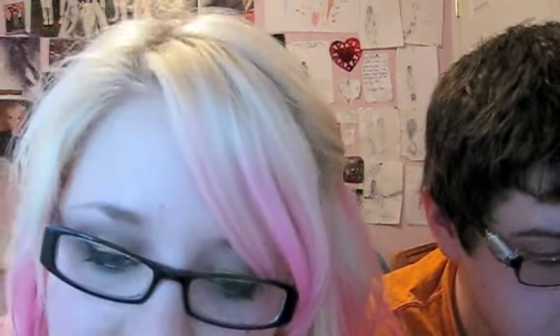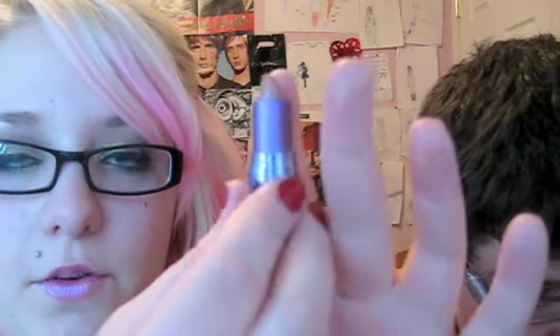I got a mini size of the Urban Decay Pocket Rocket Lip Gloss, and this one is in Timothy. I hate the smell of these, but it looks good on. And then I got a mini lipstick — it's literally the size of not even my entire finger. This is in Midnight Cowboy, and it's really pretty — it's a nude with gold shimmer, and it looks really pretty on the lips.